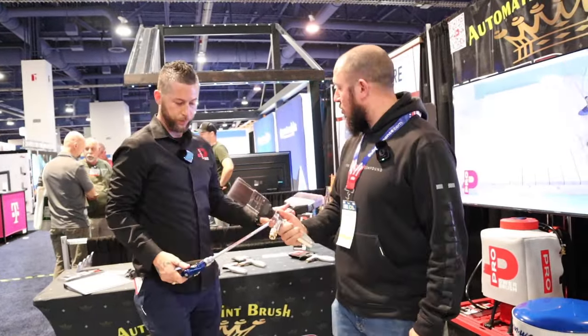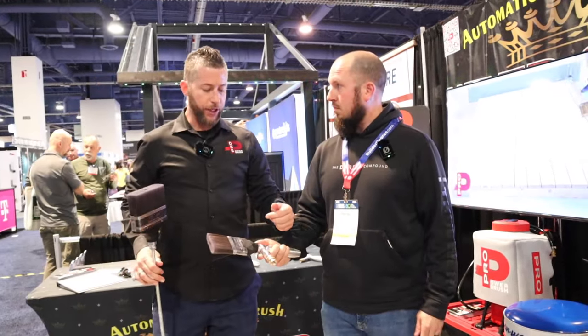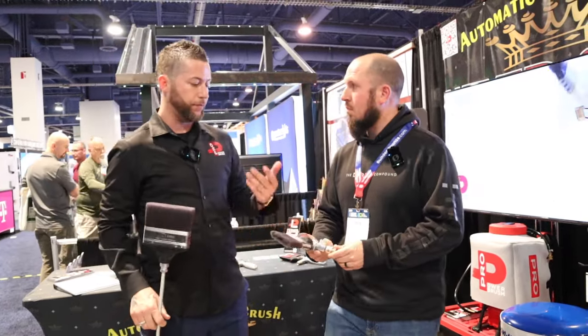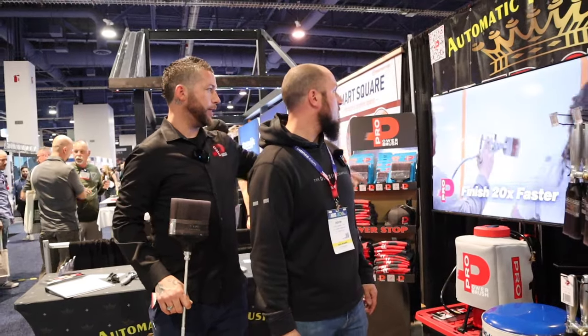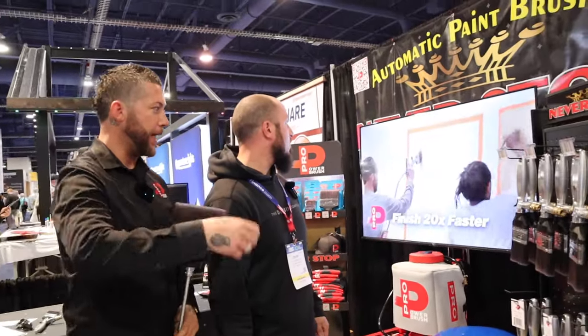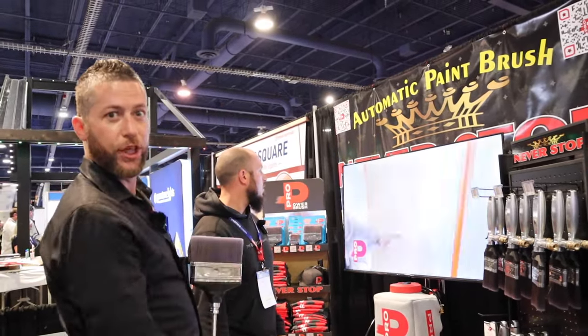You just use the thumb screw or the needle valve right here for any adjustment. You want about 7-10 PSI coming through the sprayer. You can lay down some serious paint with this thing — I painted this in about a minute. He was going hard on his side, cramping up in his hand, constantly dipping, holding his bucket. I'm just chilling.